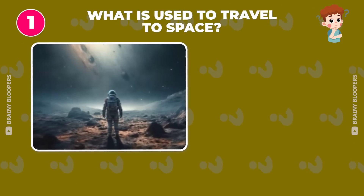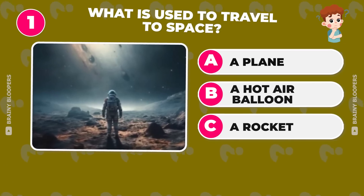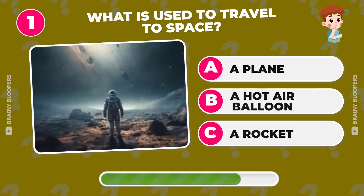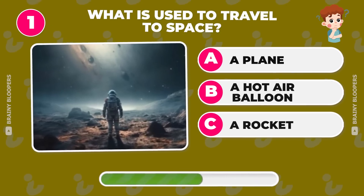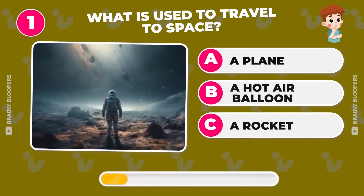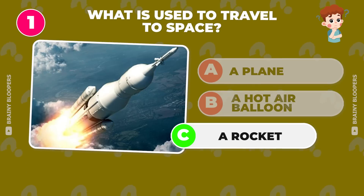What is used to travel to space? A plane? A hot air balloon? A rocket? The answer is a rocket.